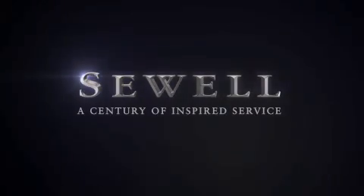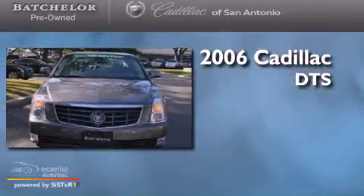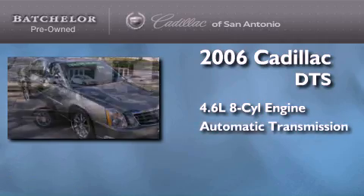Sewell, a century of inspired service. This is a 2006 Cadillac DTS. It features a 4.6 liter, 8-cylinder engine and an automatic transmission.